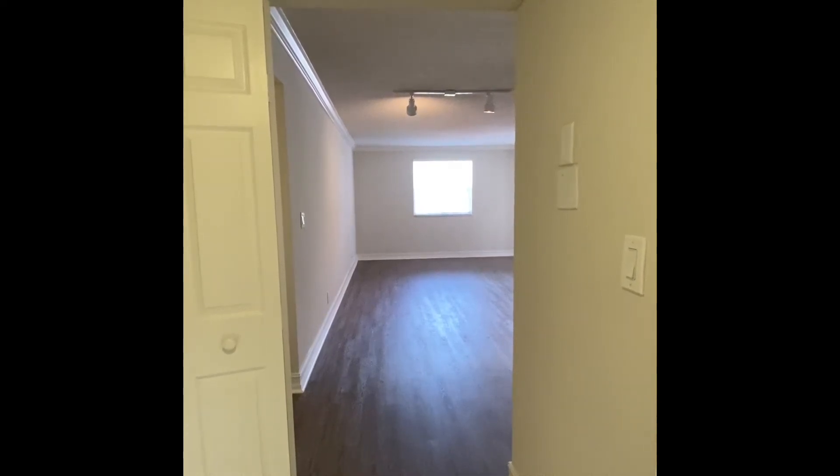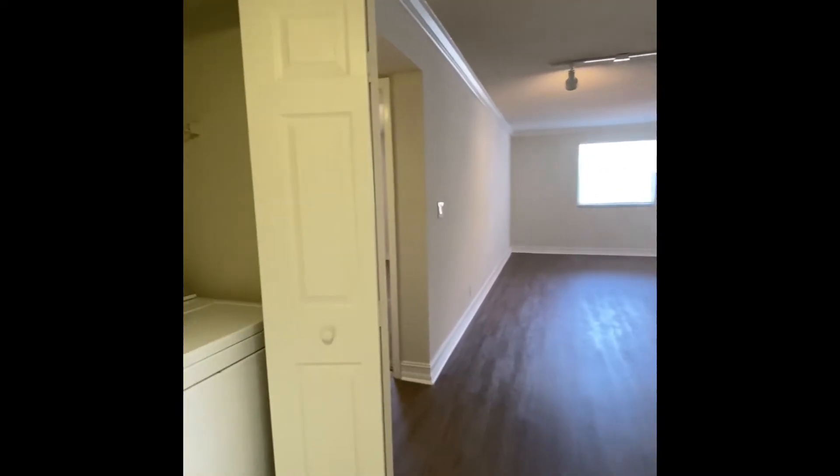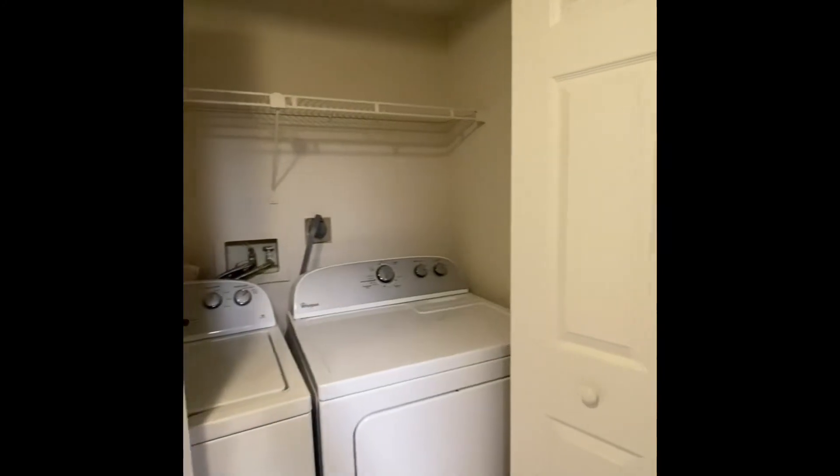Welcome to our Suzanne layout. This is a two-bedroom, two-bathroom floor plan with over 1,100 square feet. On your left when you enter is your laundry closet with a full-size washer and dryer.